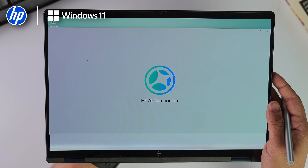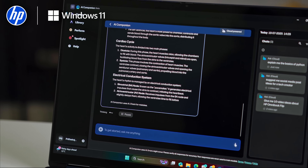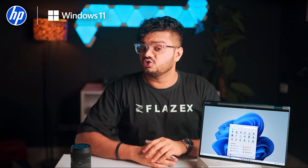And with the HP AI Companion, I just drag and drop a 30-page document and it summarizes it offline — in seconds. No cloud, no lag, no waiting.